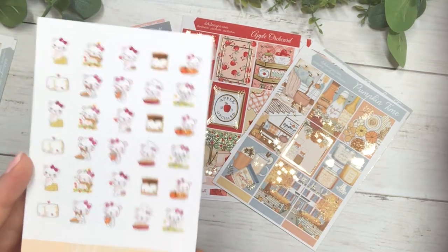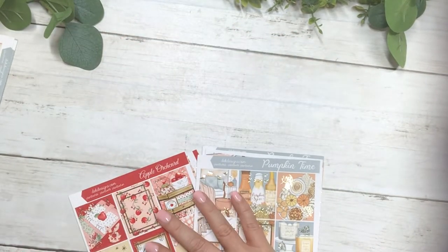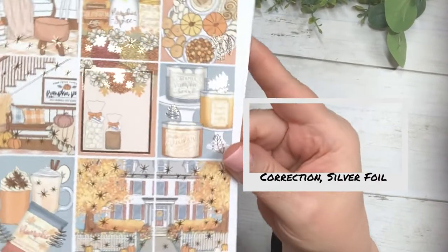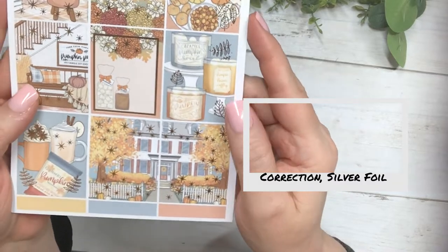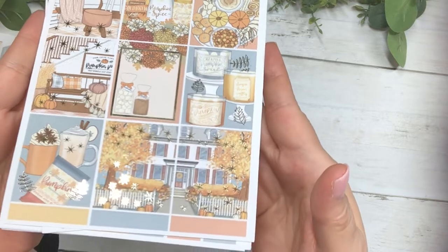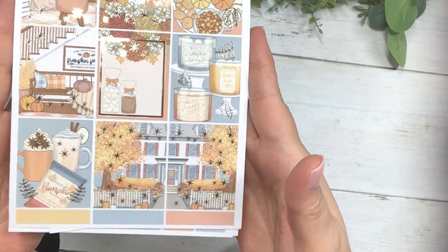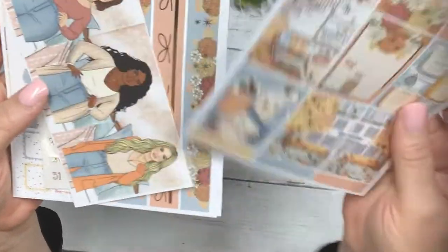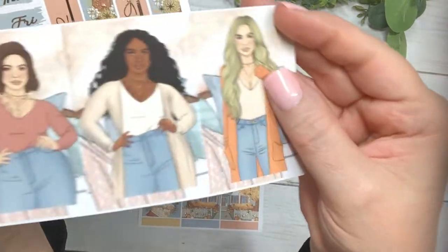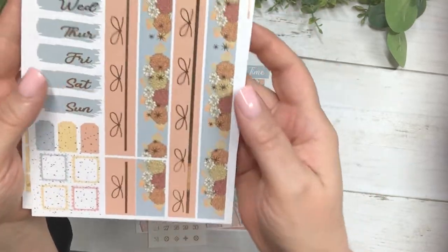So this is the new Boo Bear sampler. The first kit is called Pumpkin Thyme and it is silver hollow foil. Those are the full boxes — it comes with fashion girls and your date dots.